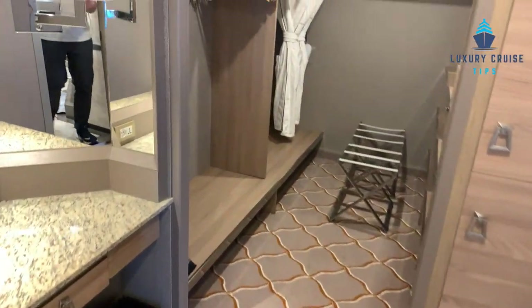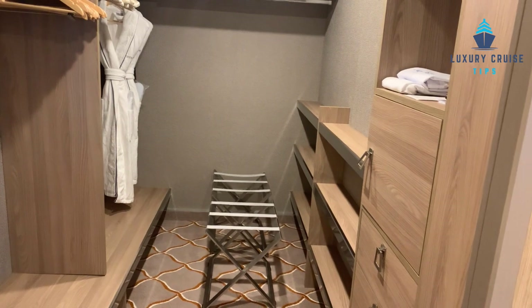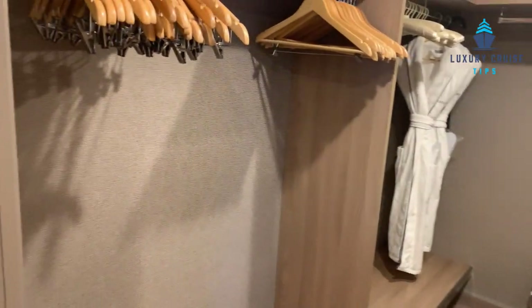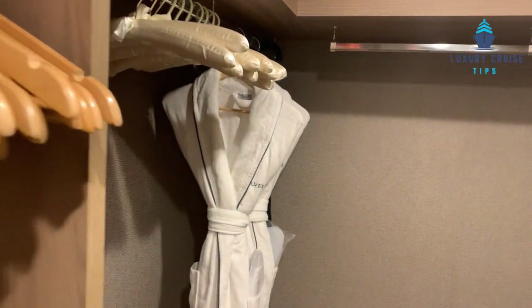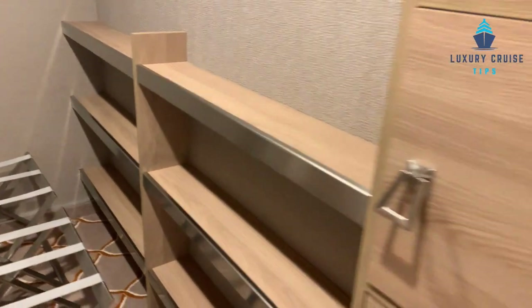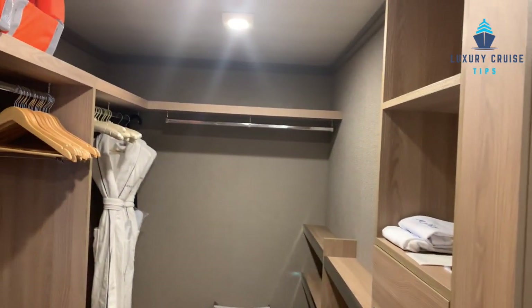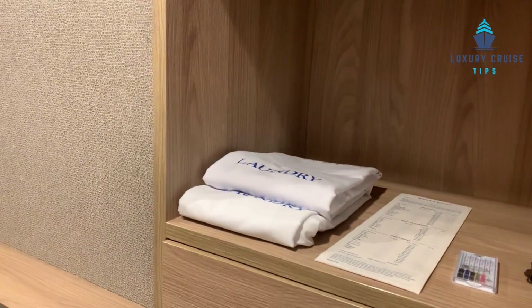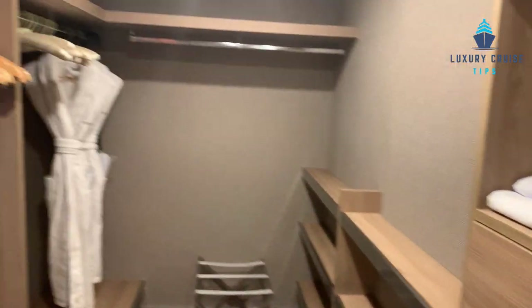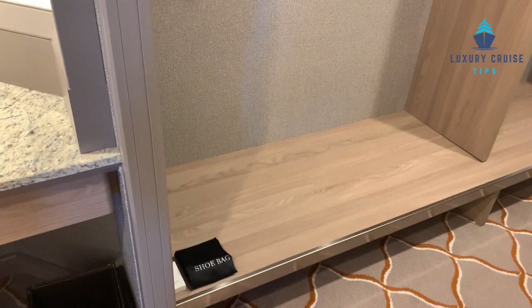As you exit the bathroom past the sitting area, the closet is probably two to three times larger than the standard closet on board — plenty of room. Here are your robes, and if you have a lot of shoes, there's plenty of storage for them, plus additional storage as well. Being in a suite, you have laundry service — just hand your laundry bags to your butler and your laundry will be back within a day. You also have complimentary shoeshine service, so you can provide your bag of shoes and they'll shine them.